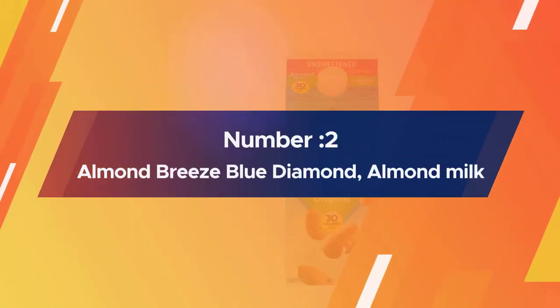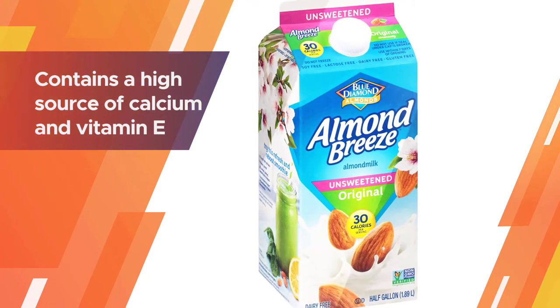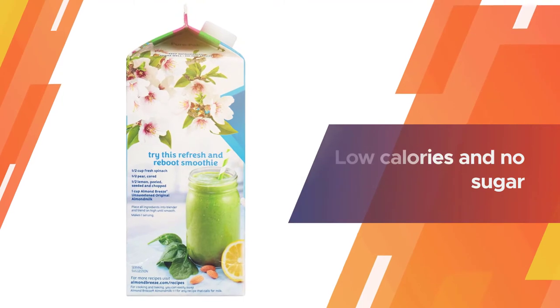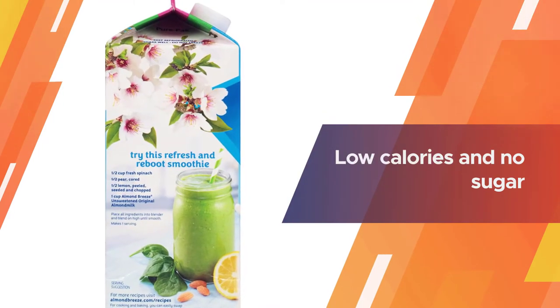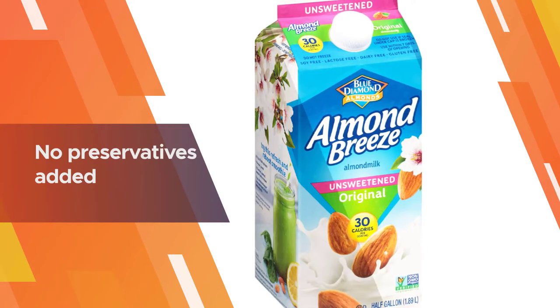Number two: Almond Breeze Blue Diamond almond milk. Our next recommendation is the Almond Breeze Blue Diamond almond milk. It contains a high source of calcium and vitamin E. This unsweetened milk has no sugar for the purest flavor, with low calories, so you can drink it without worrying about your diet.